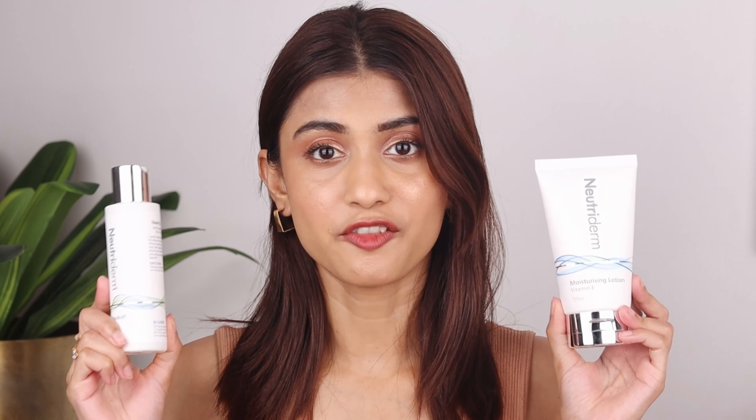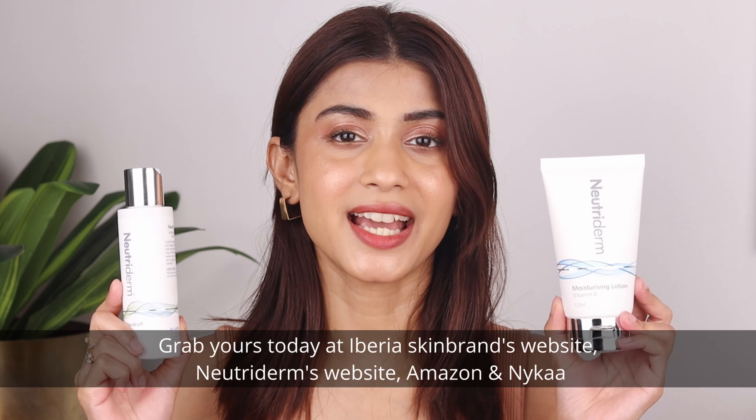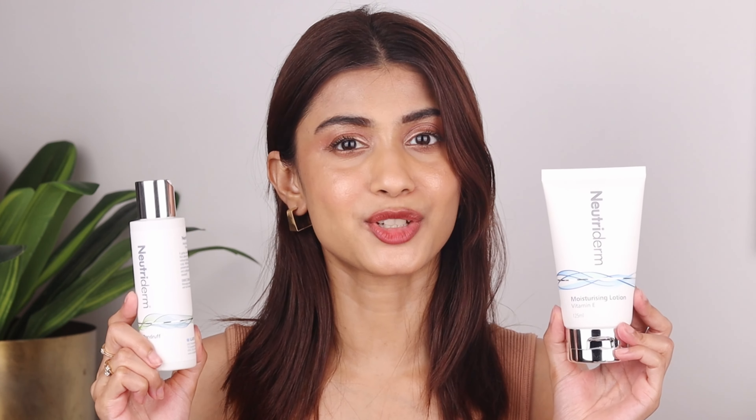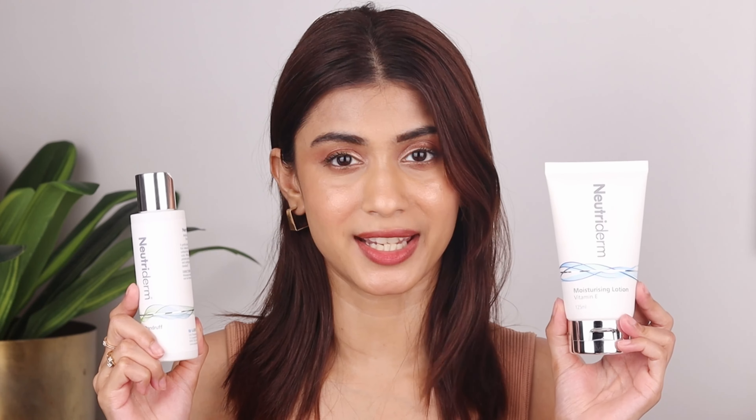I just cannot stop running my fingers through my hair. If you want to have your best skin and hair days, then Neutroderm Moisturizing Lotion and Anti-Dandruff Shampoo are waiting for you. Grab yours today at Iberia Skin Brands, Neutroderm's website, Amazon and Nykaa — all the details will be in the description box below. Next up, use a good conditioner or hair mask. Conditioning is key — use a good conditioner after shampooing to keep your hair hydrated and manageable. I love using the Bee Blunt Intense Moisture Mask; it's like an instant spa and makes hair soft and manageable.